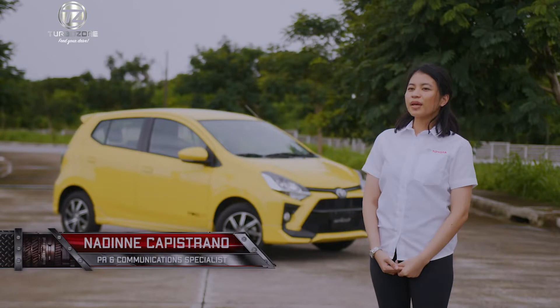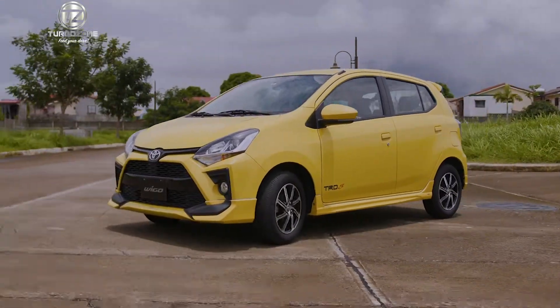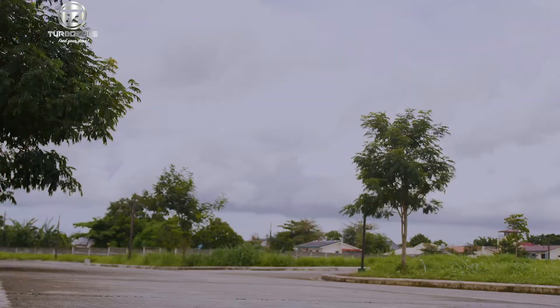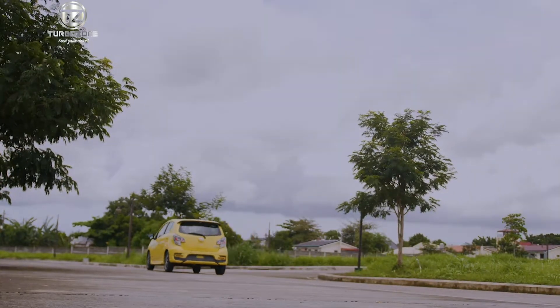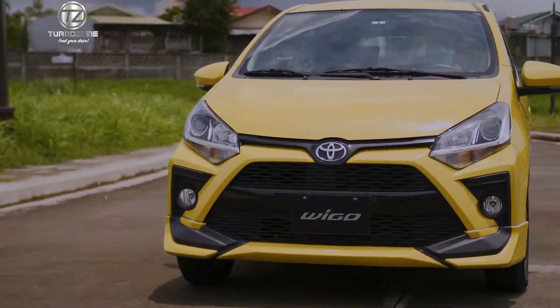We have here today the 2020 Wigo in the TRD S variant. The Toyota Wigo is the country's best-selling low-cost passenger car and is practical, reliable, and affordable.